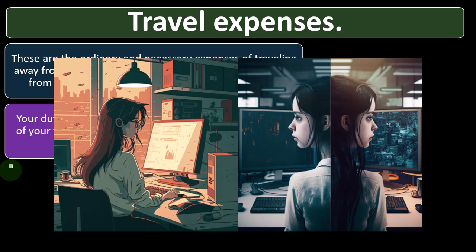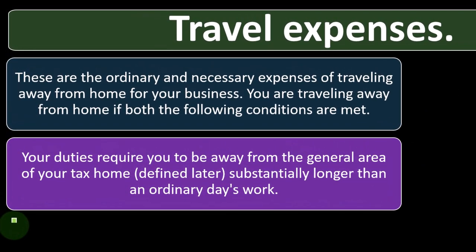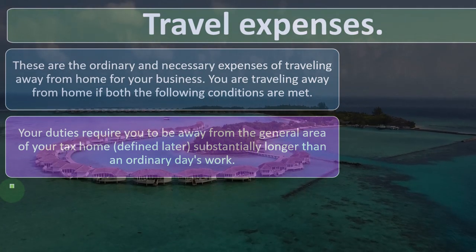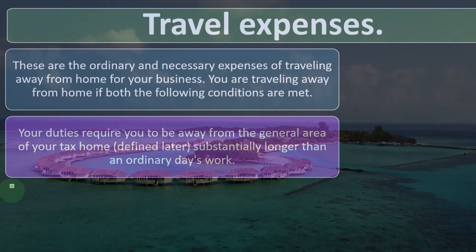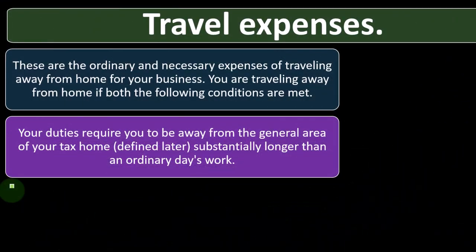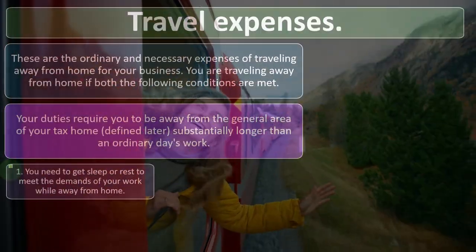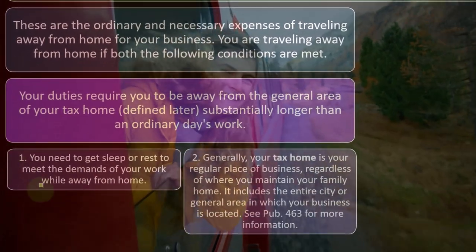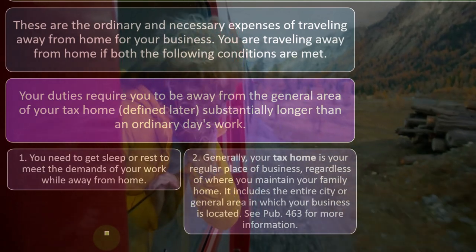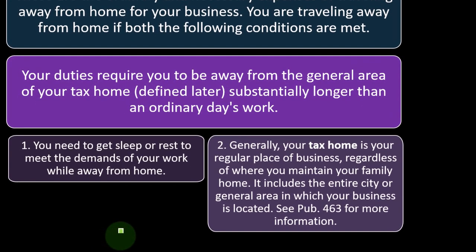It's required for you to do it. There can be gray areas — someone might say they were required to go to the Bahamas because they're a photographer taking pictures of beach models. Maybe they were, but that still seems like a gray area. What is necessary for travel will be dependent upon the type of industry you are in. Number one, you need to get sleep or rest to meet the demands of your work while away from home. Number two, generally your tax home is your regular place of business, regardless of where you maintain your family home. It includes the entire city or general area in which your business is located. See Publication 463 for more information.